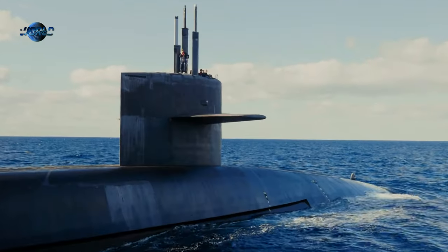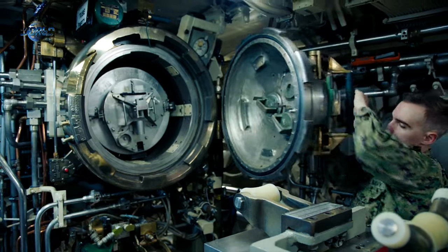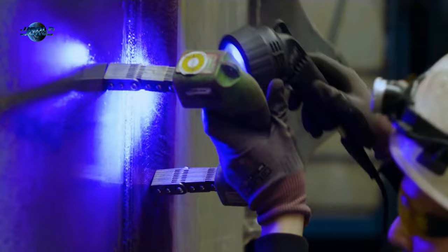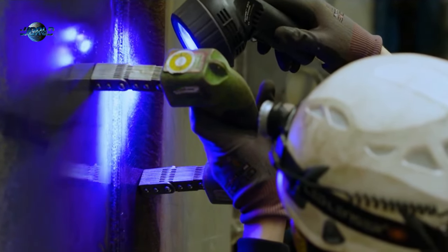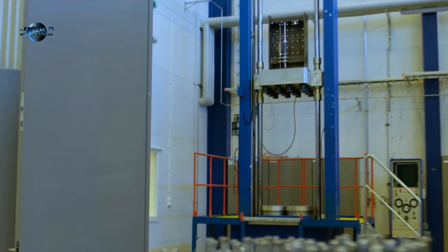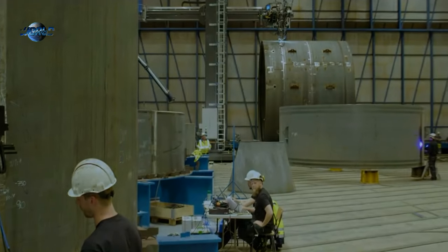However, titanium is also three to five times more expensive than steel, and it is an extremely difficult material to work with. Manipulating large titanium panels for hull sections is especially hard. Failures in the welding process, for example, can lead to the titanium becoming embrittled, lowering its strength. Furthermore, as the construction of the Lyra class submarines demonstrated, titanium requires welders to work in hermetically sealed warehouses full of argon gas, which adds to the expense. The titanium hull was a necessary component of the Soviet Union's innovation strategy.